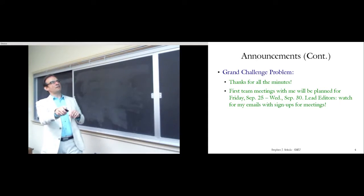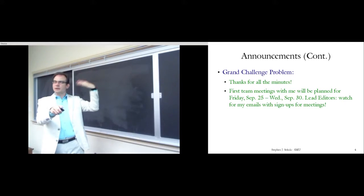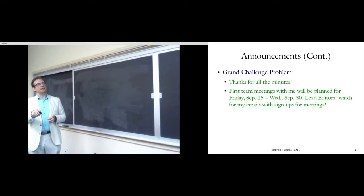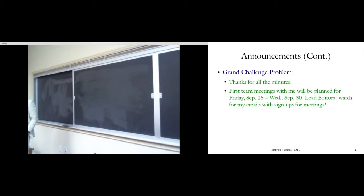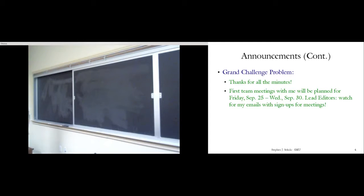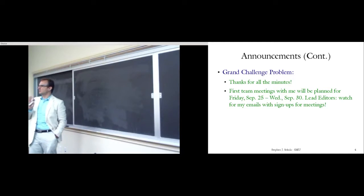On the grand challenge problem: thanks to all teams that have turned in minutes so far. The first team meetings will be planned starting next Friday — the Friday after the first exam — through the following Wednesday. Lead editors should watch for emails with sign-up slots. The goal is to get as many team members in as possible for a dedicated 30-minute discussion of progress so far.